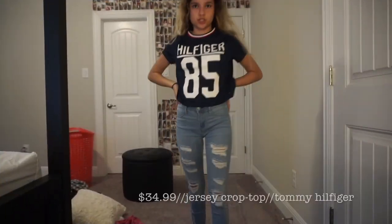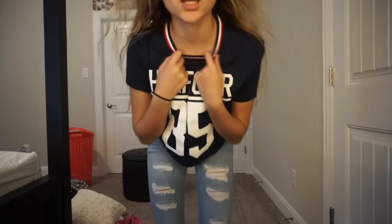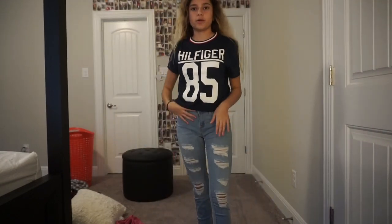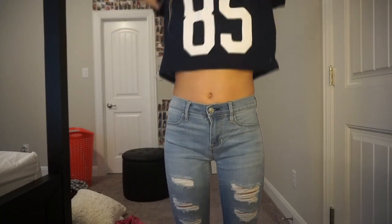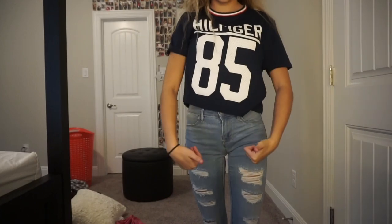Next we have this little jersey from Tommy Hilfiger — this is the last thing from Tommy Hilfiger. It's really cute; it has like a little colored collar. And it's kind of a crop top, but since these jeans are so high-waisted it's not really a crop top in these jeans. But if I raise my arms, it is. So that's cool. It's really cute and I like it.